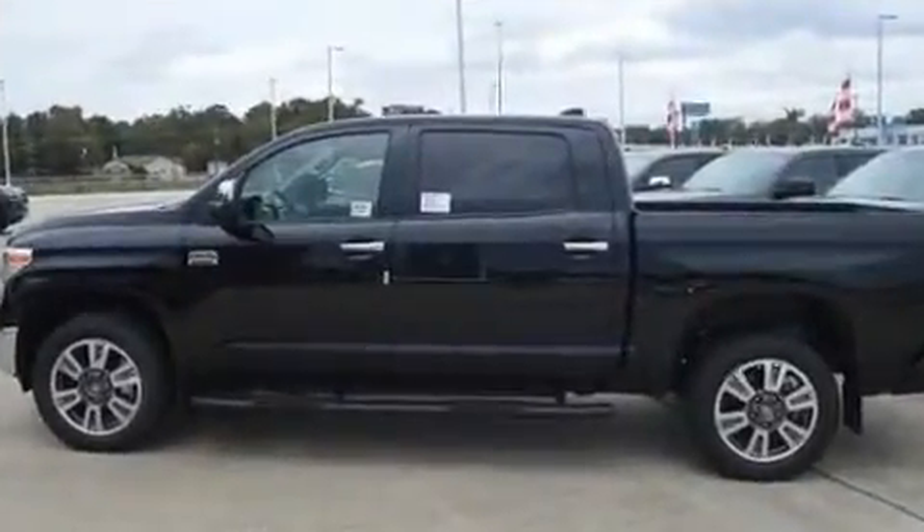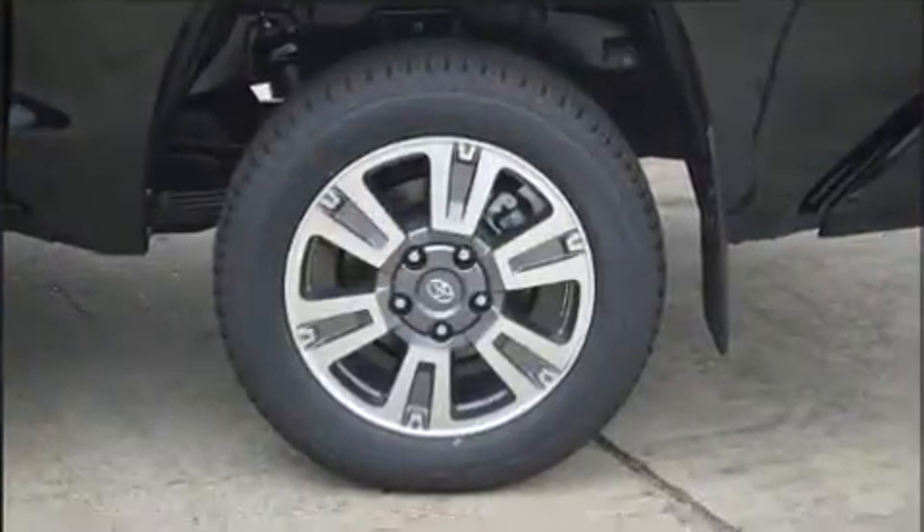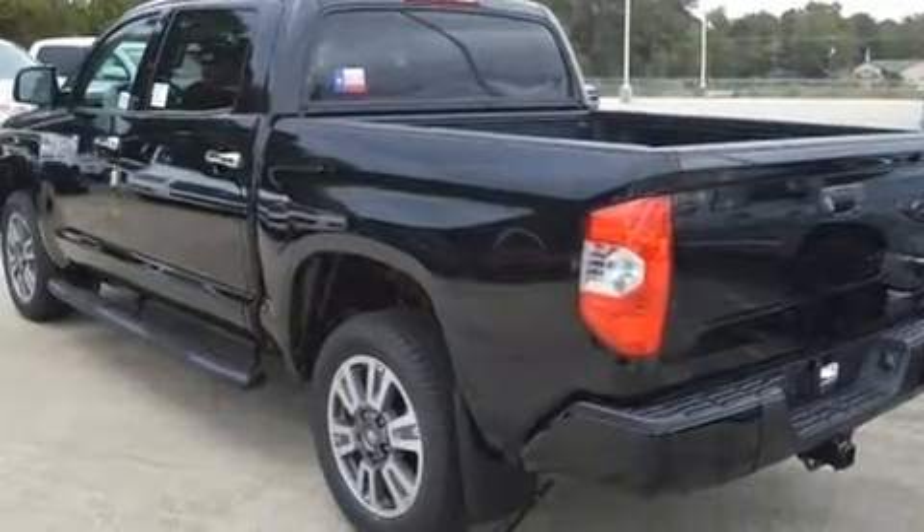A wealth of standard features means that you no longer have to sacrifice, like power windows, mirrors and seats, front fog lights, a bed liner, and much more.